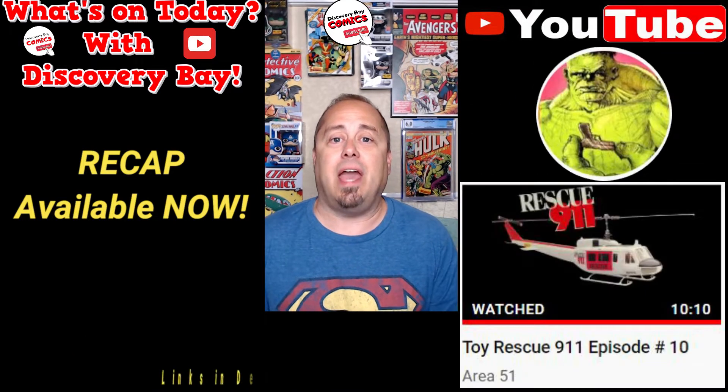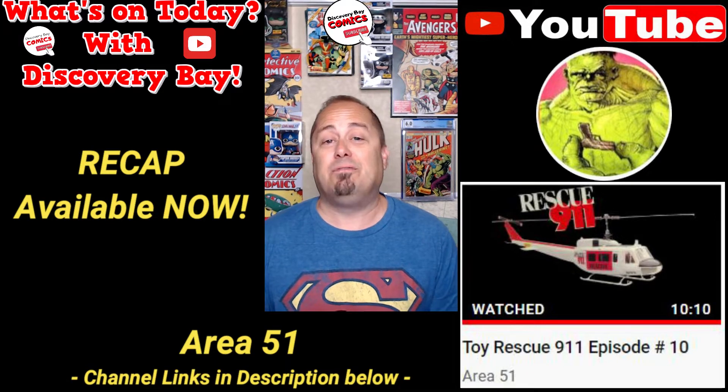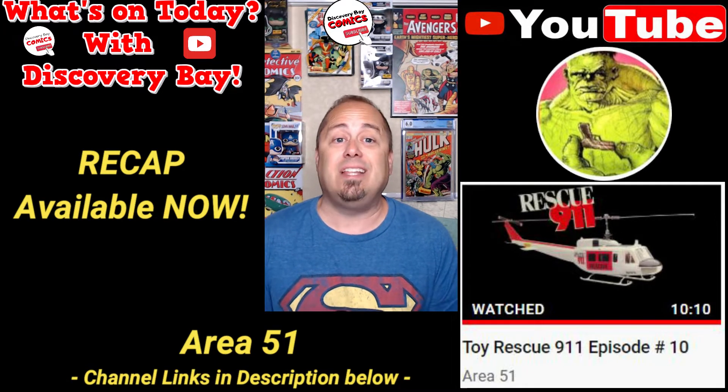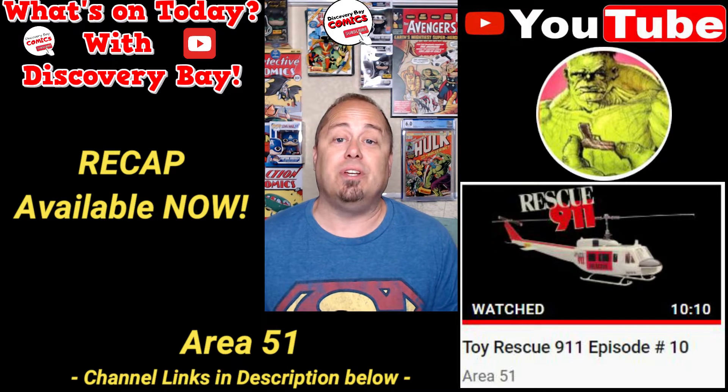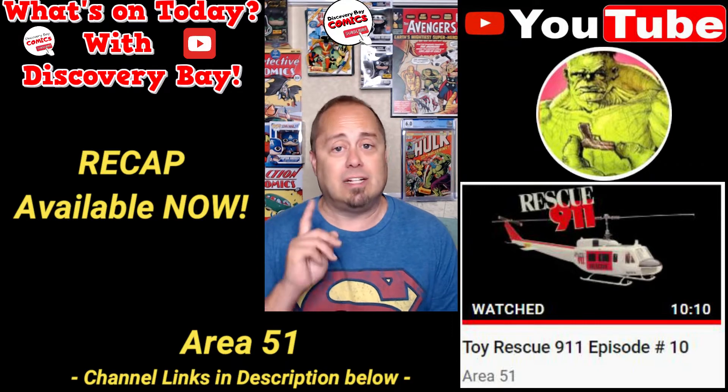For the final item on the recap, and for my action figure toy fans, head over to the Area 51 channel, because Mike released the next edition in his toy rescue series titled Toy Rescue 9-1-1, Episode 10. Let's take a look.